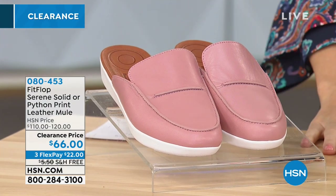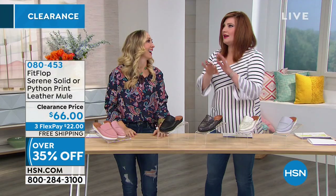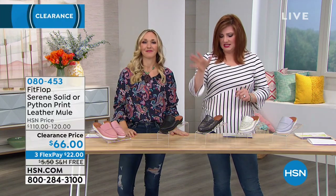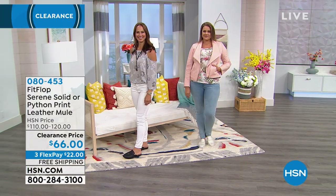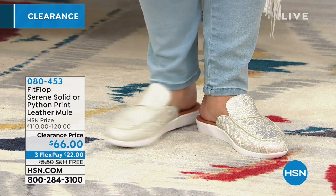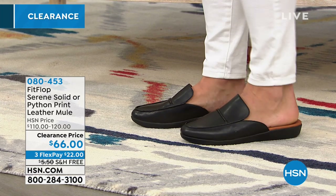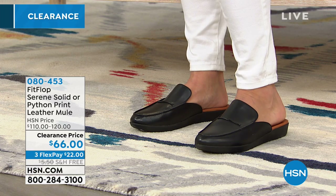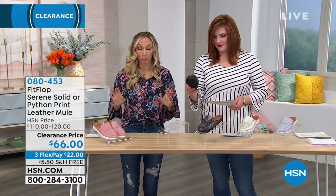This is a great transitional style because you still get toe coverage. If you haven't had a pedicure yet and want nice coverage that transitions from day to night — slacks, church, work, dinner — these are fantastic. They're genuine leather. This is the FitFlop Serene in solid or python print. Originally $110 to $120, we're taking almost 50% off at $66 on three flexible payments of $22. Sandy has them on in black — the softest leather, breathable, with a leather footbed.